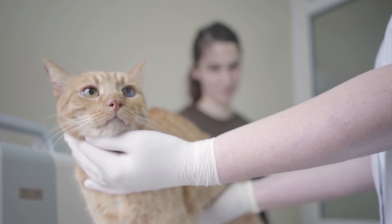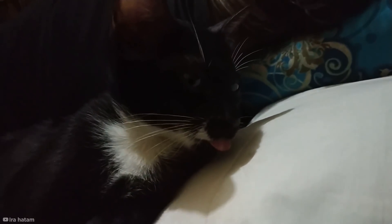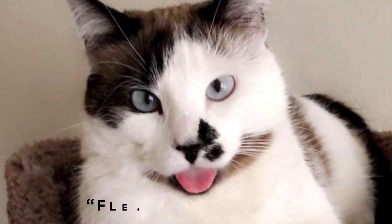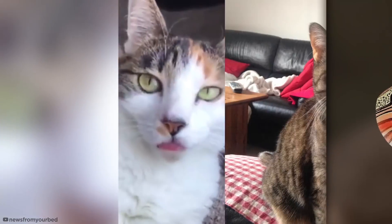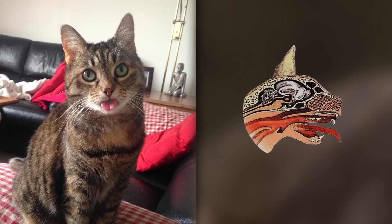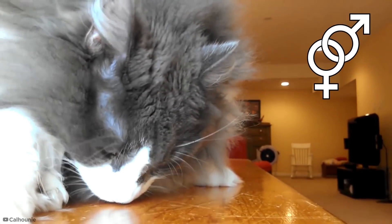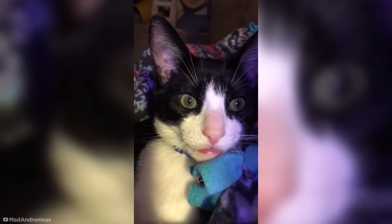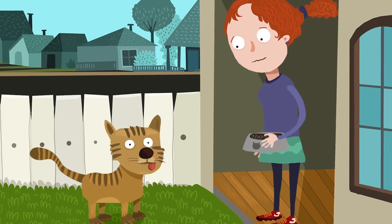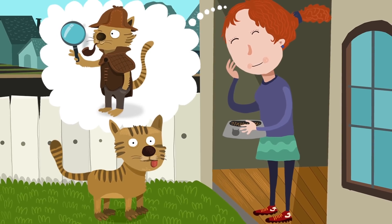According to animal behavior consultant and cat expert Amy Shojai, blepping is actually related to the way cats investigate their surroundings. The scientific name for this mouth-agape face is the Flehmen response, which cats use to collect pheromones on the tongue. When these are transferred to the vomeronasal organ on the roof of their mouth, they can detect the sexual status or other information about other cats. Pretty much any interesting scent can be explored by blepping — so when your cat looks like it's forgotten how its tongue works, it's actually just being a fluffy little detective.